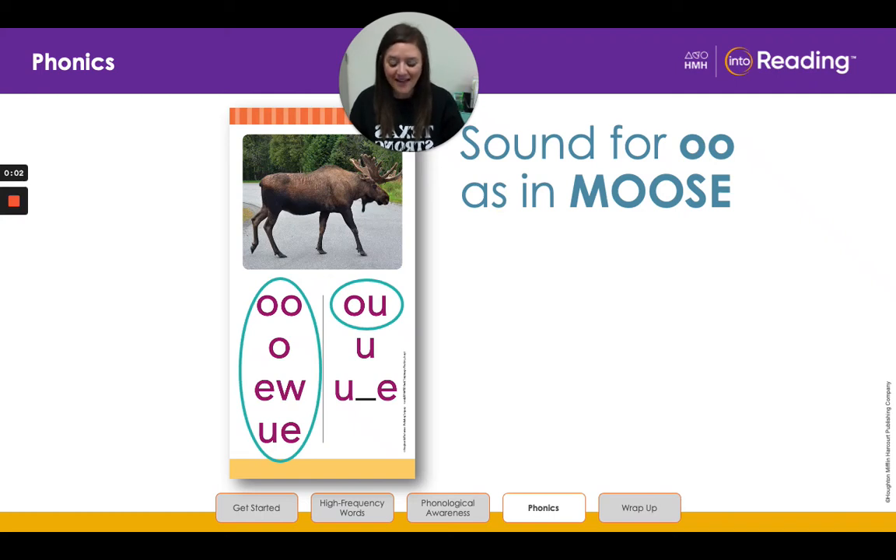Hello, my second grade friends. All right, boys and girls, we are going to talk about the sound spellings we are learning this week.